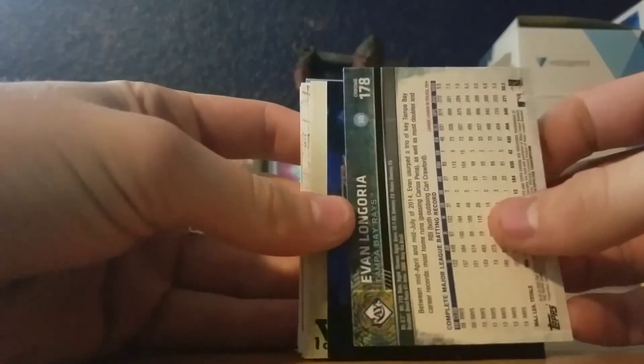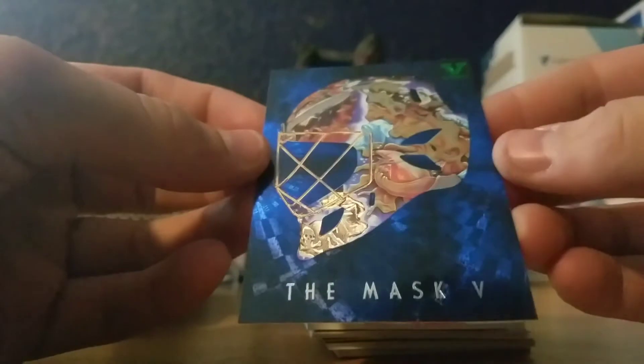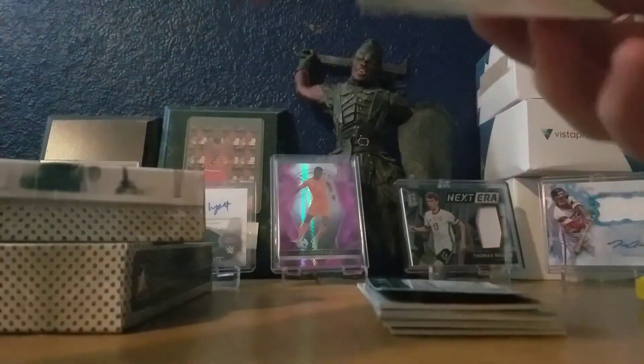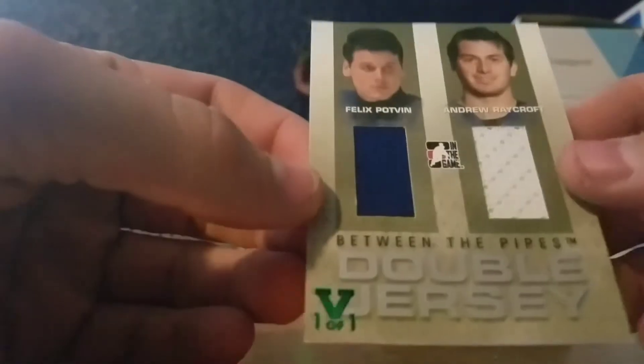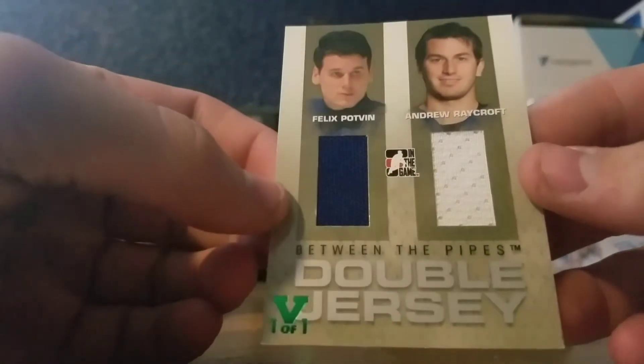Alright, first up looks like we got a Vault exclusive — The Mask V of Jonathan Hedberg from the Atlanta Thrashers. Pretty cool. The Mask V. Next one — it's a dual patch, one of one of Felix Potvin and Andrew Raycroft. Between the Pipes, double jersey.